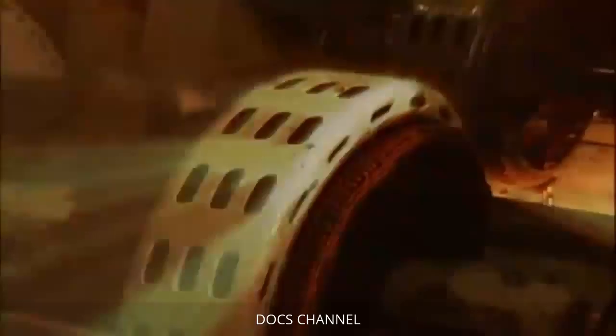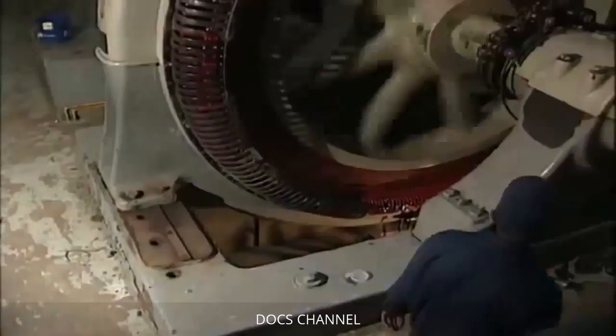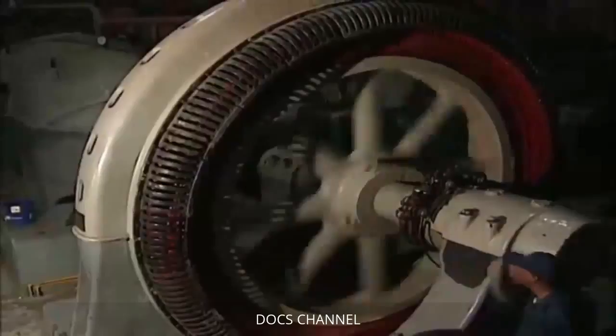For centuries New Orleans had attempted to deal with water accumulation problems, but it wasn't until 1912, when Albert Baldwin Wood invented a successful screw pump, that the city found a solution. Remarkably, many of Wood's screw pumps — over 80 years old — are still in use today.